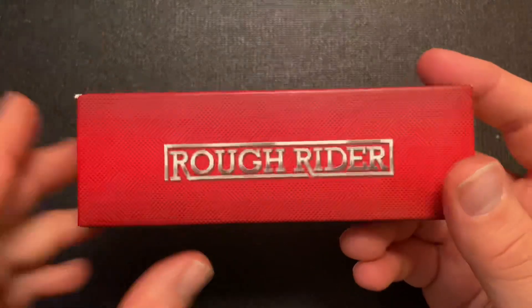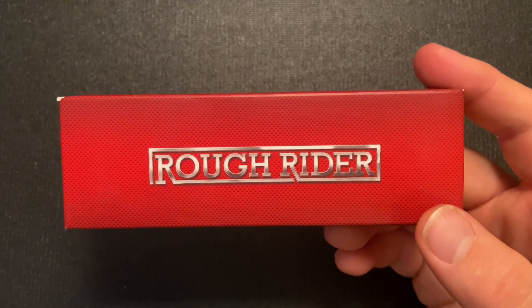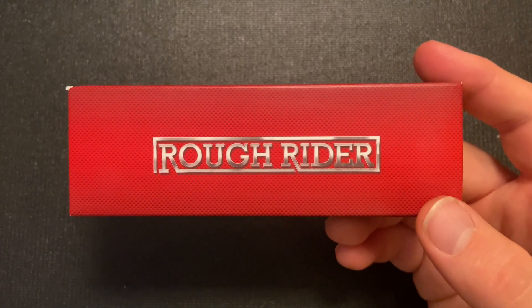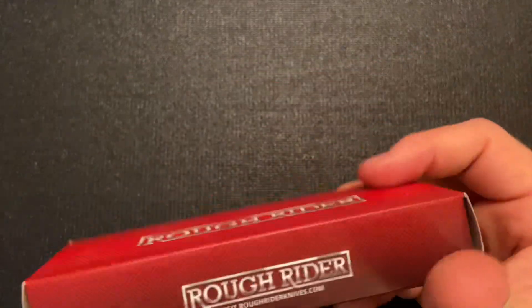One thing you'll notice is that Rough Rider has spelled their name differently in the past. The box at the beginning had 'Ryder' spelled R-Y. Originally it was R-Y, and then for a long time it was R-I. Some of the older Rough Rider modern knives were similar to the one I just showed.